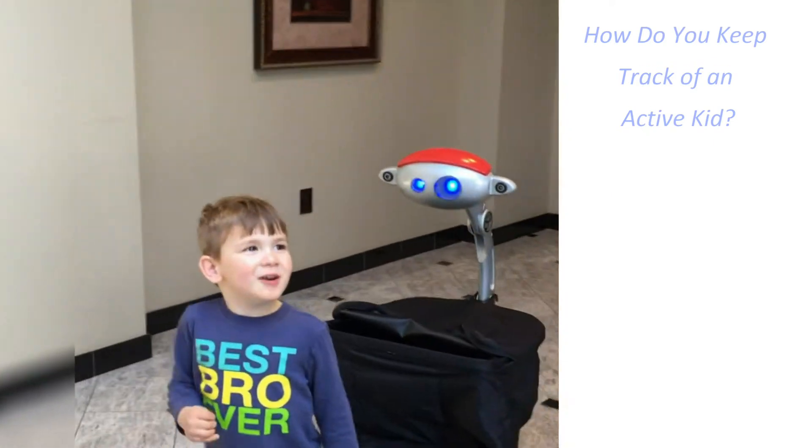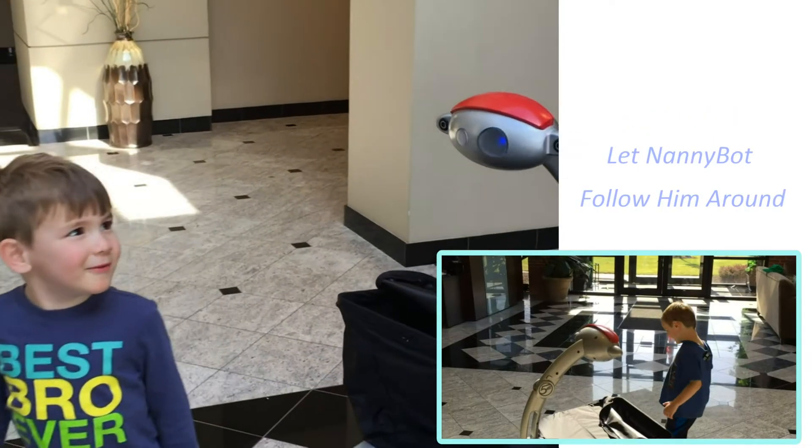How do you keep track of an active kid? Let Nanny Bot follow him around.